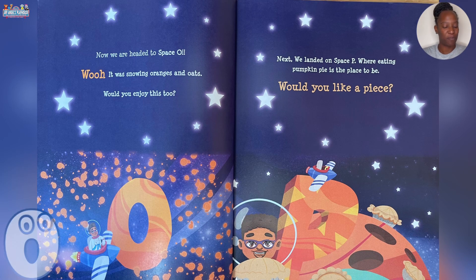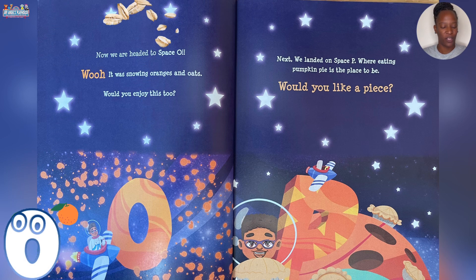Now we are headed to Space O. Whoa! It was snowing oranges and oats.